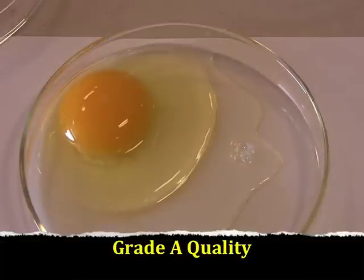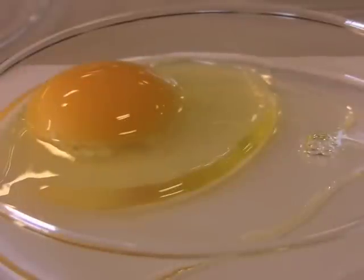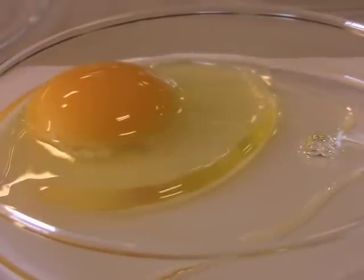This is a grade A egg, and as you can see, the albumin is not packed as tightly around the yolk as you would see with a grade AA egg. Looking at the grade A egg from the side, it's easy to see that the albumin is not as high or tall as the albumin on a AA egg, but it is higher than would be seen on a grade B egg. It's important for students to familiarize themselves with these different qualities of eggs.